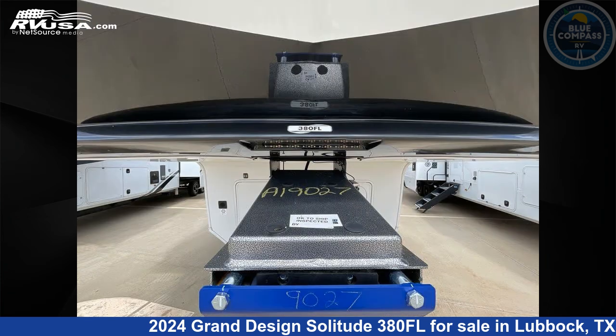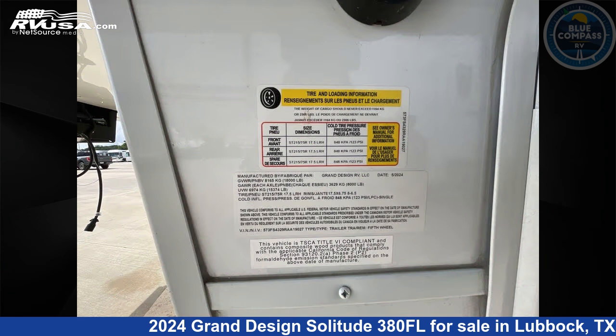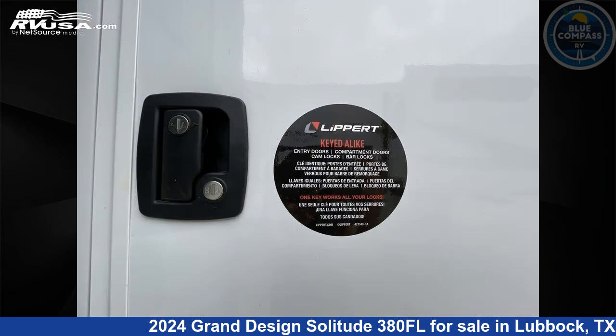This new Grand Design is 41 feet 0 inches in length and features sleep 6, slide-out, and 81 gallons freshwater capacity.